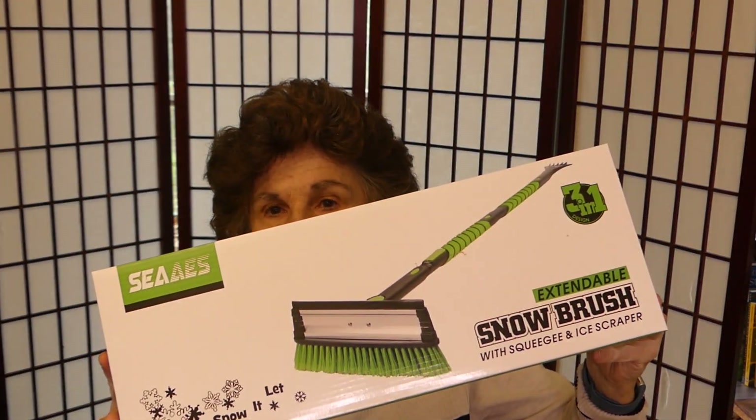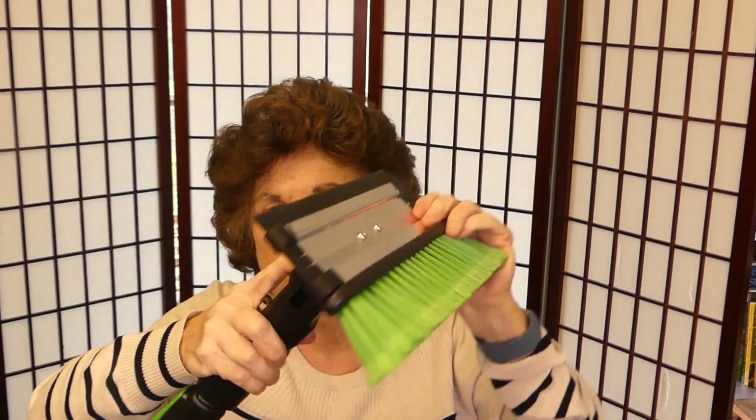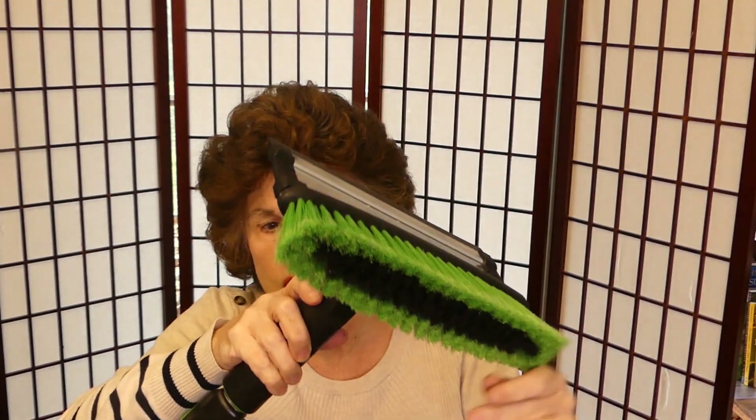It is an extendable snow brush. It's very well made, the head rotates 360 degrees, it has a really hefty brush, and when you press it down it extends even more — it will actually extend to 51 inches. On the other end there's a nice sturdy scraper which is needed if you've got ice, and it has foam padding. I think this is going to be great to use in winter. If you're vertically challenged like me, or just want a really heavy-duty extendable scraper brush, this is a great thing to have.